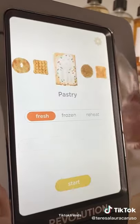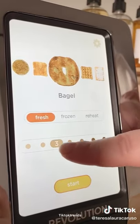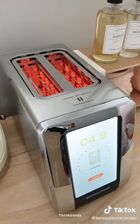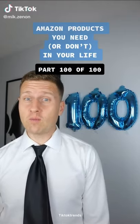Amazon gadgets you need. This touchscreen toaster is basically from the future. It has different settings for all the things you may want to toast, like waffles, English muffins, bagels, and even Pop-Tarts. You can choose whether the item is fresh or frozen, and there's a scale of one to seven for how toasted you want it. It even gives you a picture example, and the screen has a countdown of when it's ready. It cooks exactly the way you want it every single time.